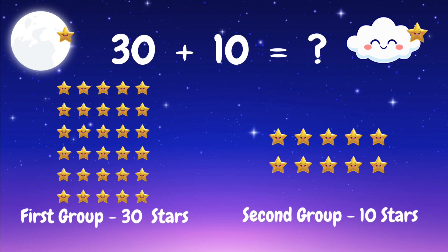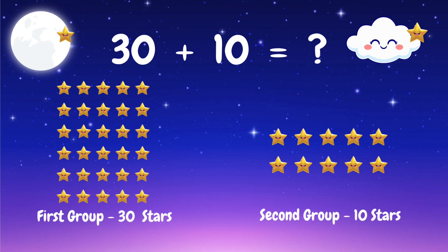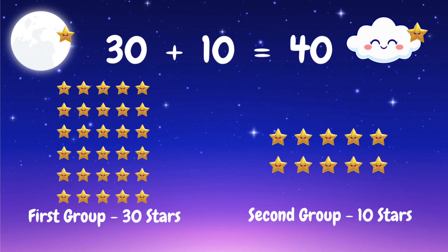We have 30 stars and 10 stars — let's add them together. 30 plus 10 equals 40 stars. Wow, that's super shining math!